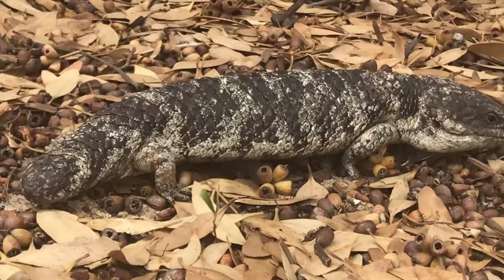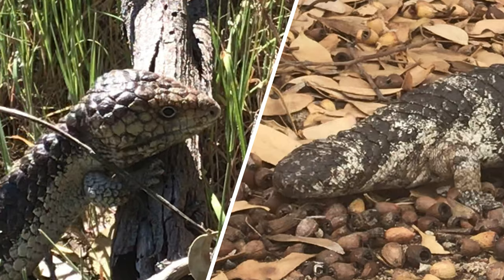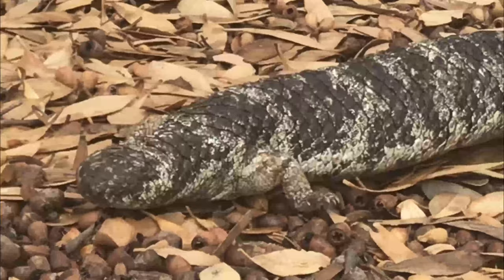They have a triangular shaped head and usually a short stumpy tail with large rugose scales. Rugose is a good word — it means a rough, wrinkled or ridged surface. If you remember the scientific name Tiliqua rugosa, the rugosa section is referring to the rough rugose scales.